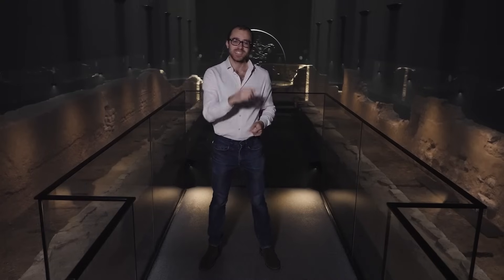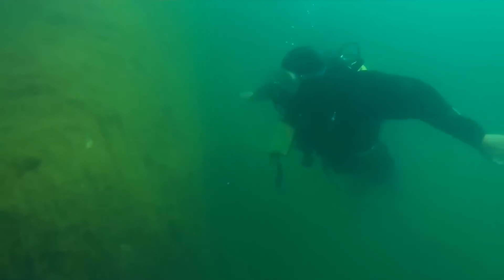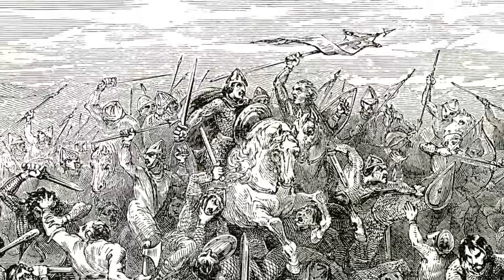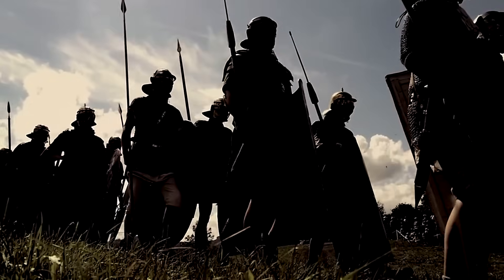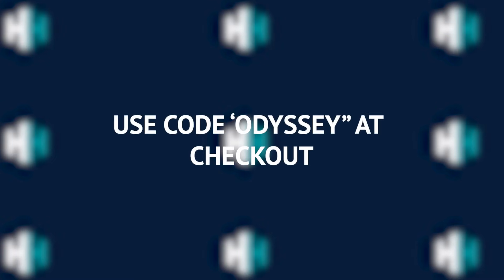If you love ancient history, then this is the channel for you. History Hit TV — it's like Netflix, but dedicated just to ad-free history documentaries, including a huge library of ancient history content from the 9th Legion to Boudicca to the 1st Britons. You can get a huge discount on History Hit TV today. Check out the details in the description below and make sure you use code Odyssey on sign up.